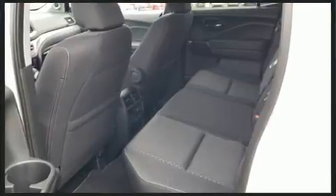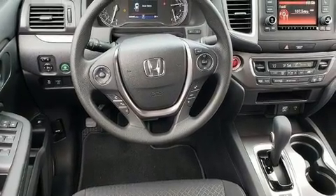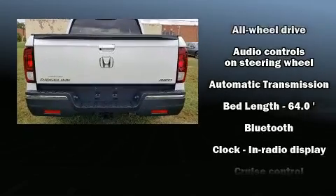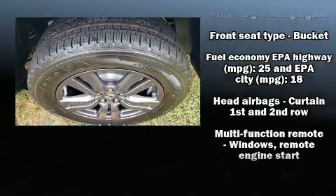The following features are included: a rear-step bumper, remote keyless entry, a bed liner, and one-touch window functionality. Audio features include an AM/FM radio and seven speakers, enhancing the audio experience throughout the interior.